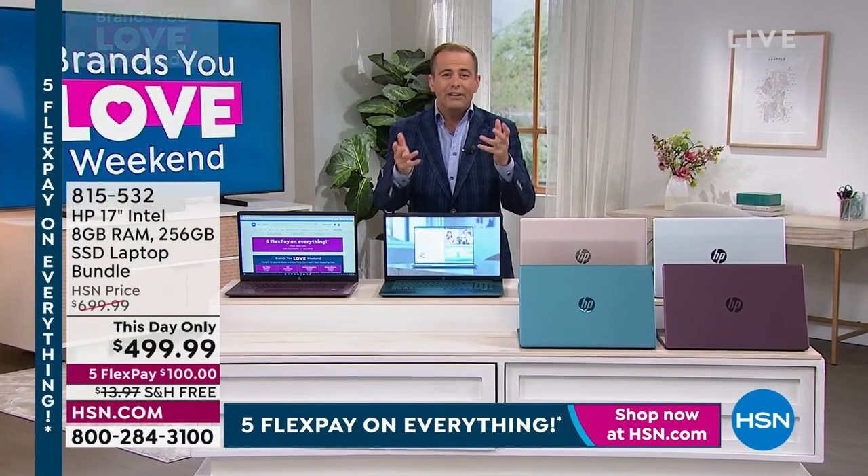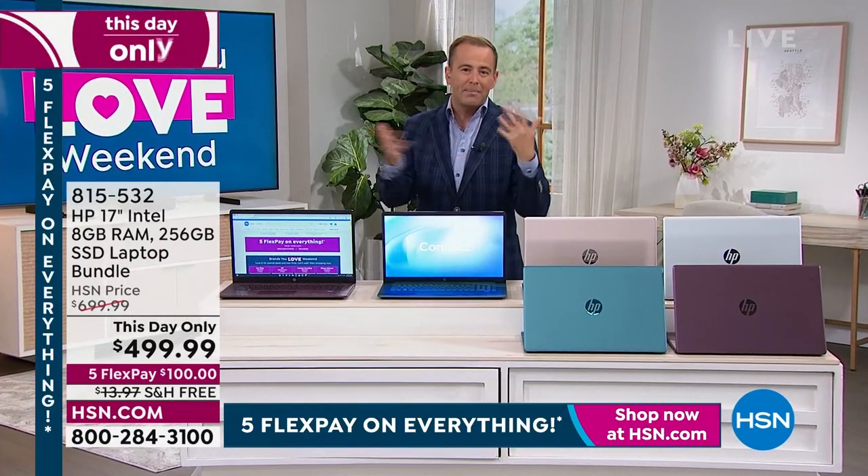Buy with FlexPay, because why not? It doesn't cost you any more — you just get to spread the payments out.